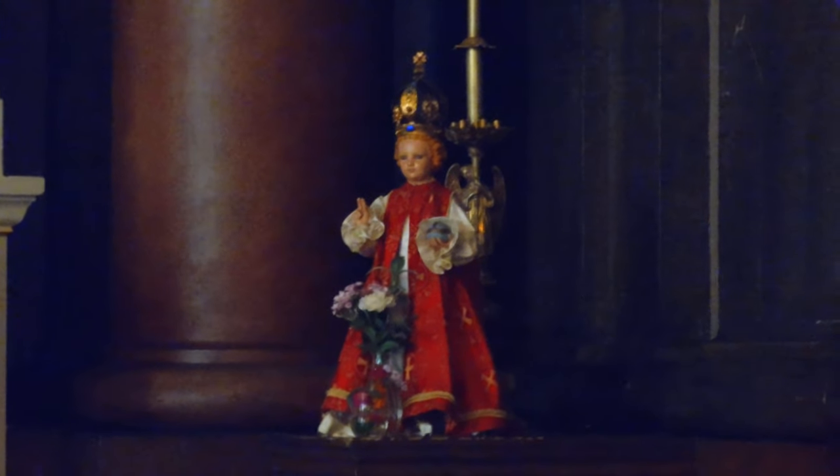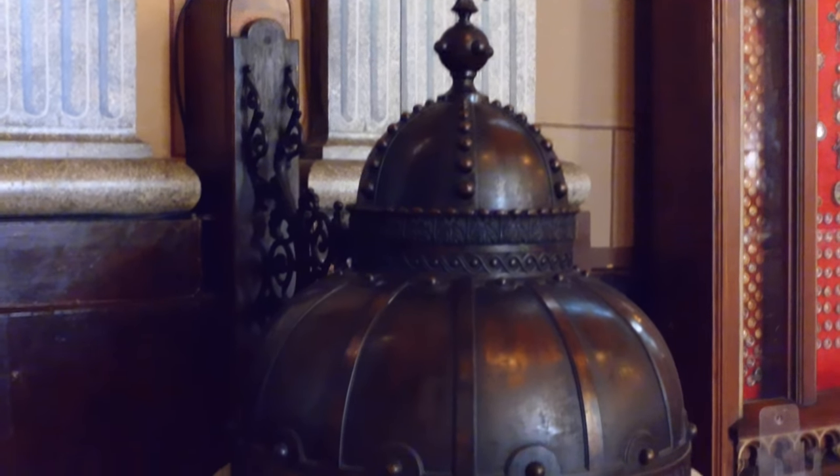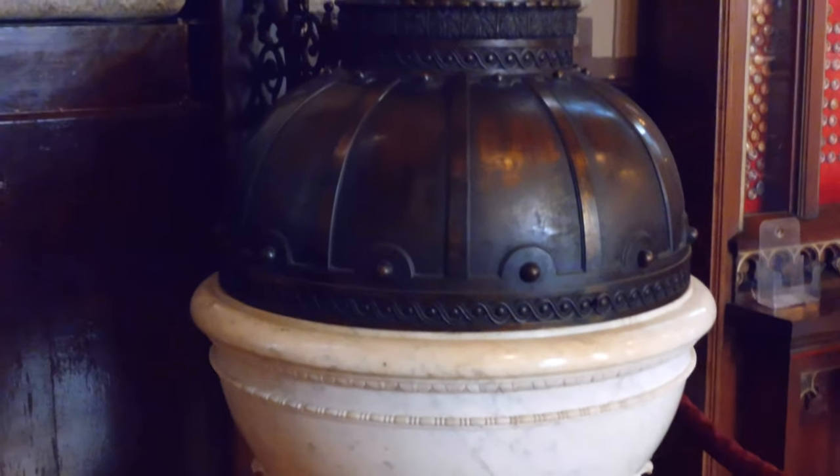I believe this figure holding the candelabra might be a depiction of the Christ child, but again, I'm not entirely certain.